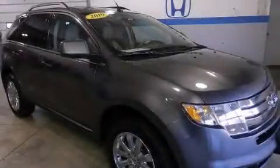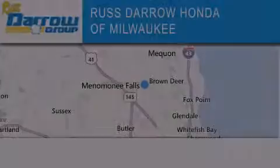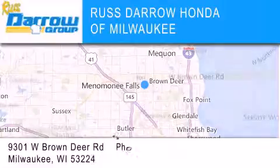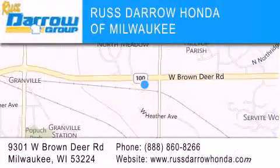Contact us today and schedule your opportunity to see this vehicle in person. Honda of Milwaukee is located at 9301 West Brown Deer Road in Milwaukee. Our goal is to exceed all of your expectations to ensure that you'll return for future visits. Experience the Daro difference.